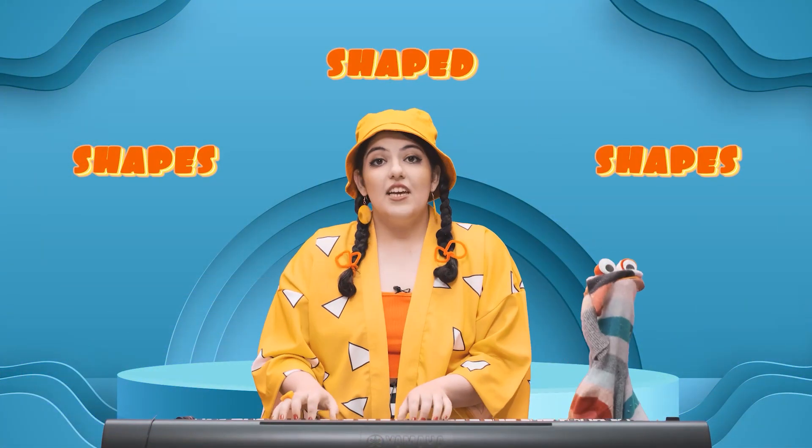Shapes, shapes, shapes are everywhere. Triangles and circles, rectangles and squares.